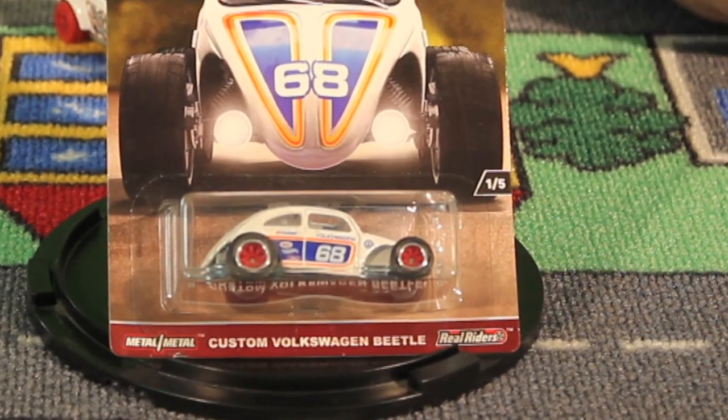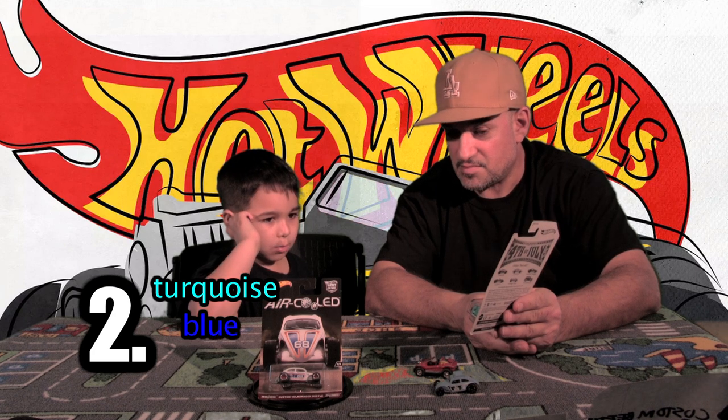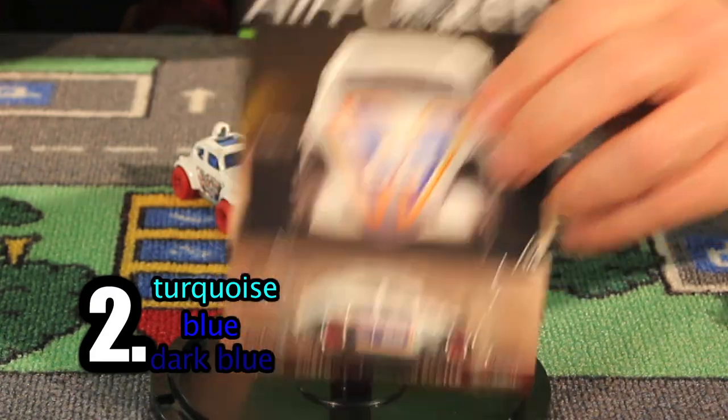Do you know what air-cooled means? Air-cooled means the motor's in the back and it just gets cooled by all the wind and air, instead of like a car nowadays that has water. So, car number two, which is a really awesome one — what color is it?